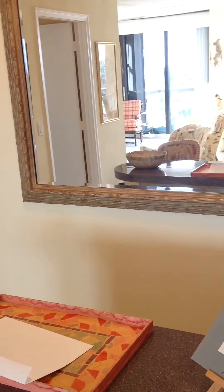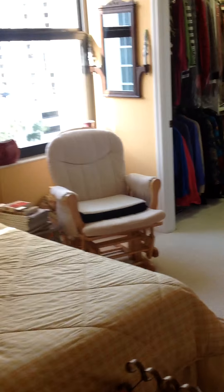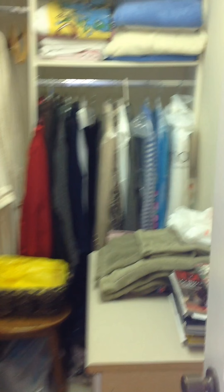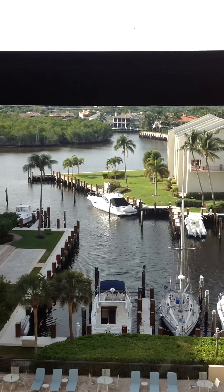Nice little bar area. There's a bedroom over here — it's a suite, so it's got its en-suite bathroom. Nice walk-in organizers, and a view of the marina and the intercoastal.